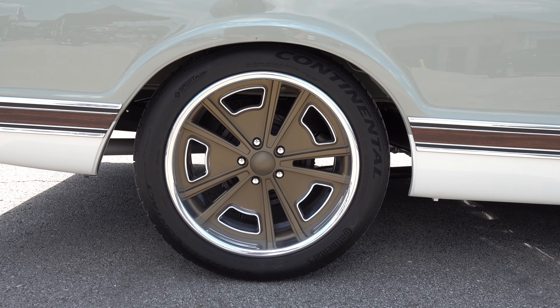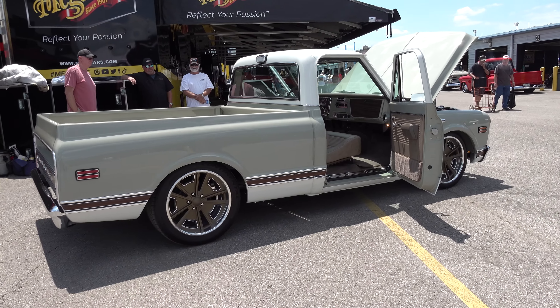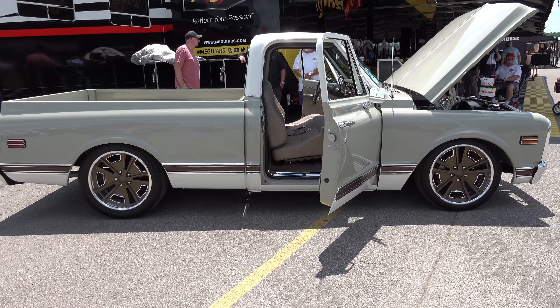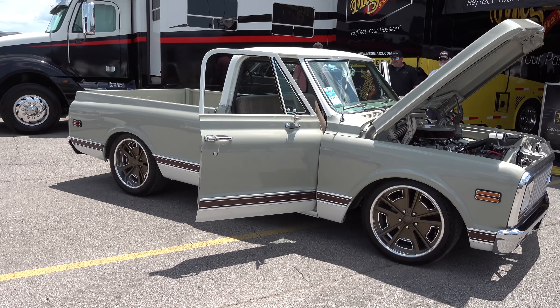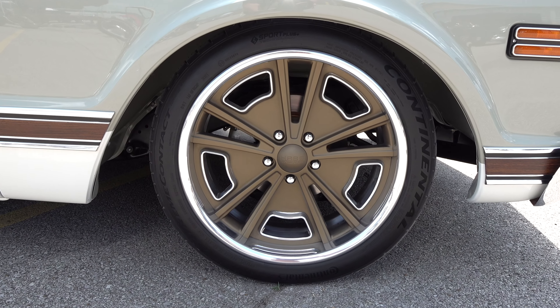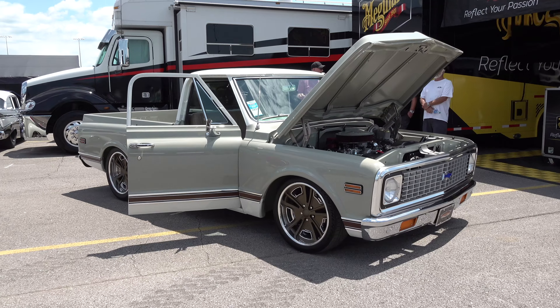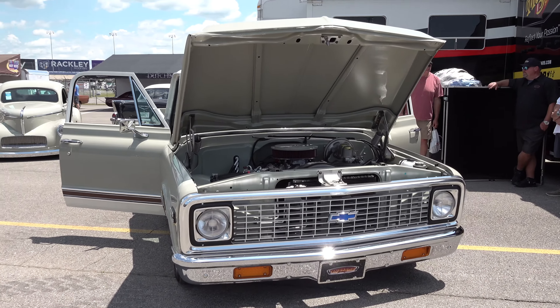This is a brand new wheel by Boyd's Hot Rod — I believe the model name is Canyon. It's got a bronze powder coat finish, which we thought tied in nicely with the wood grain and the colors — some soft, subtle tones with some richness to the wood. It's all wrapped in Continental tires.